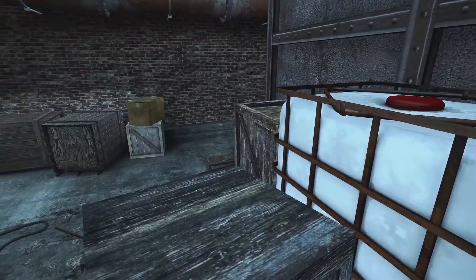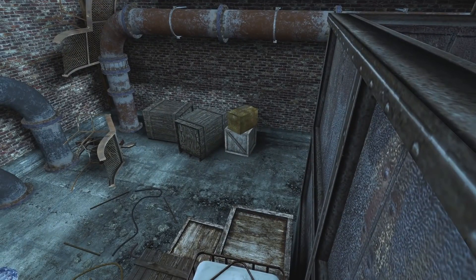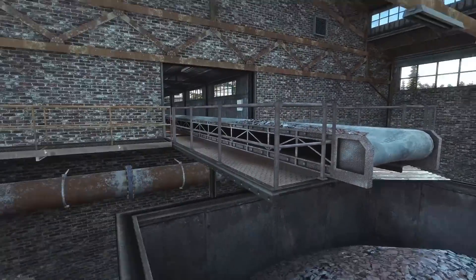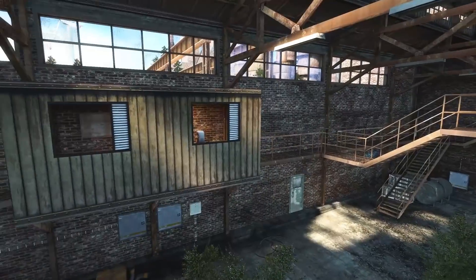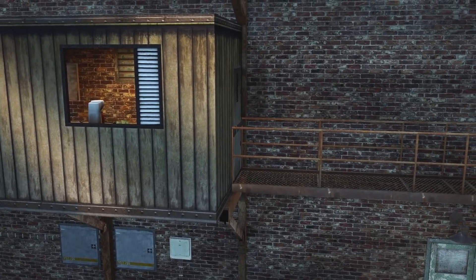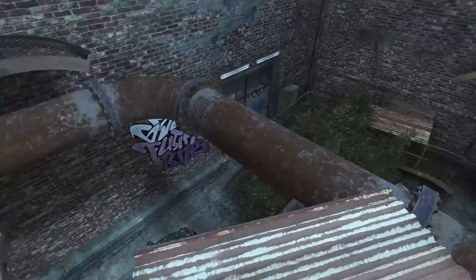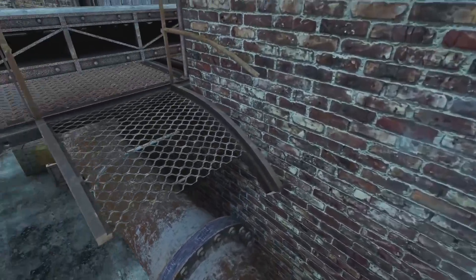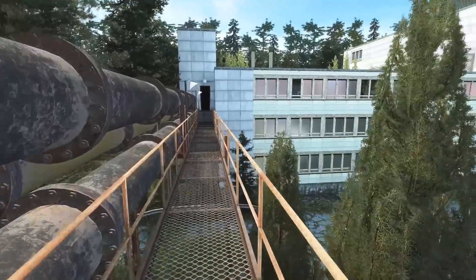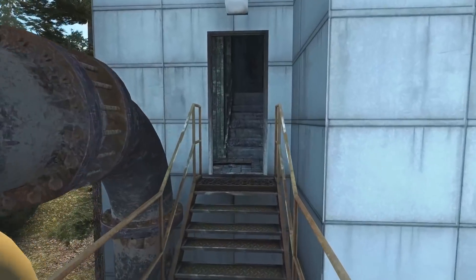I want to climb these boxes — they look climbable. We can see in here, nothing too interesting. Another box — we're up and we're in. I'm sure this is the way to the water treatment plant. Running along the conveyor belts — how often do you get the chance to do that? Along this bridge-type thing. This building looks smart — this could be the water treatment place I'm meant to be going to.